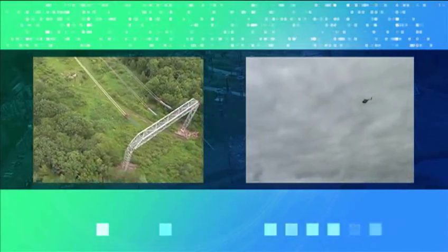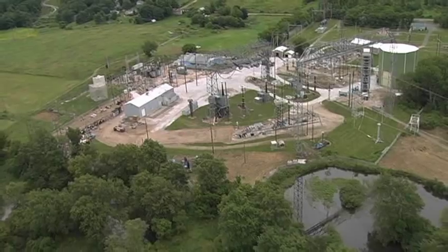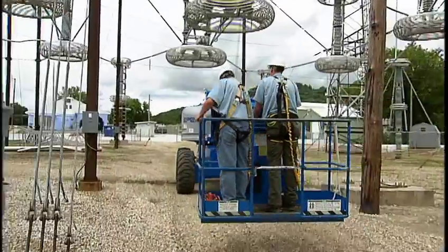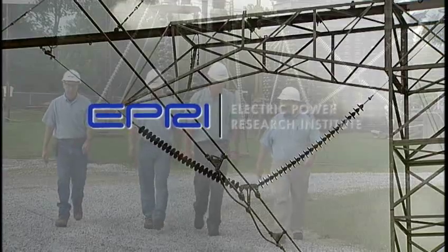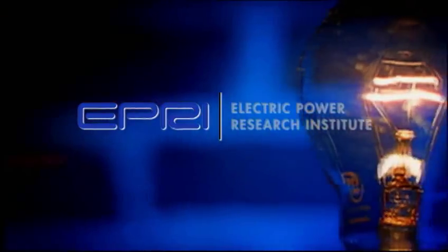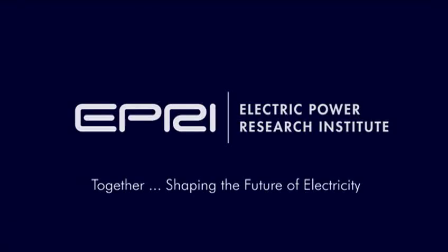We have the facilities, the equipment, and the people with the know-how. We invite you to visit the High Voltage Lab in Lenox. EPRI and you, together, shaping the future of electricity.